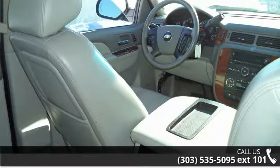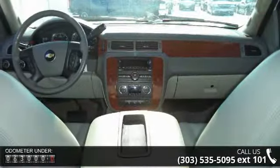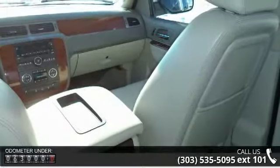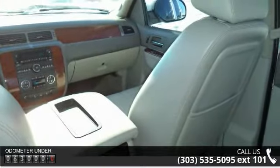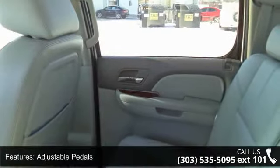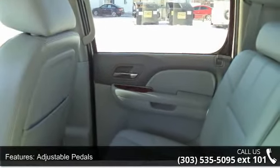Some of the top features included with this vehicle are Adjustable Pedals, Auxiliary Audio Input, Backup Camera, No Sound System, Dual Zone Climate Control, Electronic Compass, External Temperature, Hands-Free Bluetooth, Heated Driver's Seat and Heated Passenger Seat.